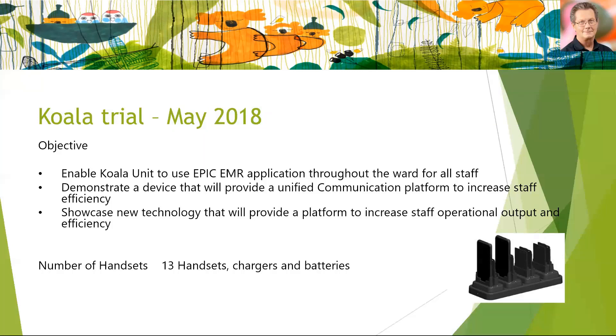In 2018 we set about a trial in our Koala Ward, which is a cardiac step-down unit — it's high acuity, had a very tech-savvy unit manager at the time, and was very committed to using electronic systems to enhance patient safety and improve documentation. We introduced 13 handsets into that environment to ensure that each staff member on those shifts was able to use a device.